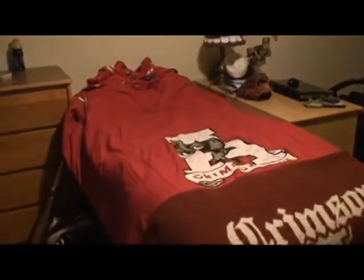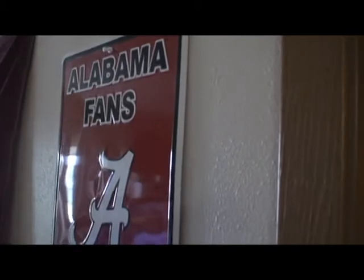Stout has a love for the Alabama Crimson Tide and is not afraid to show it. His entire room is decked out with Alabama memorabilia.